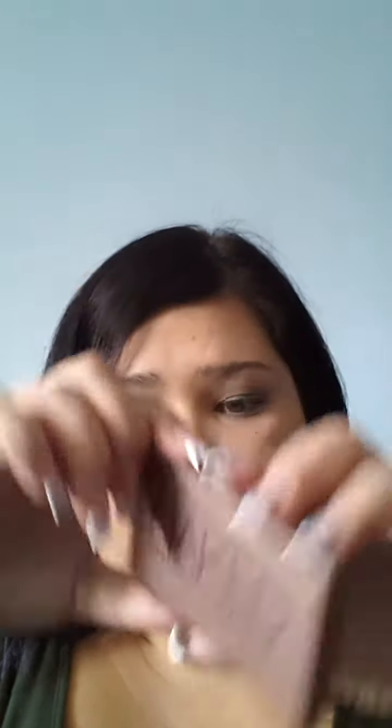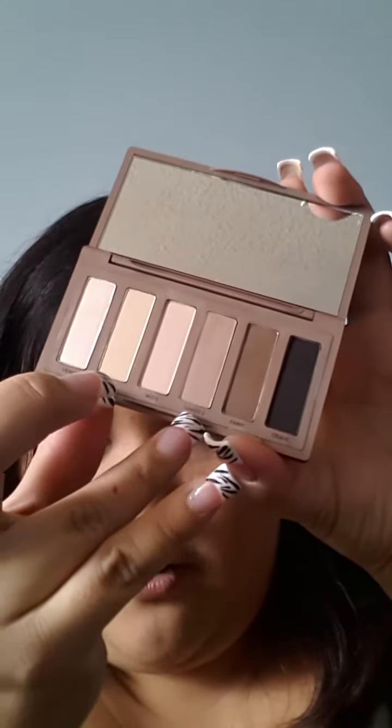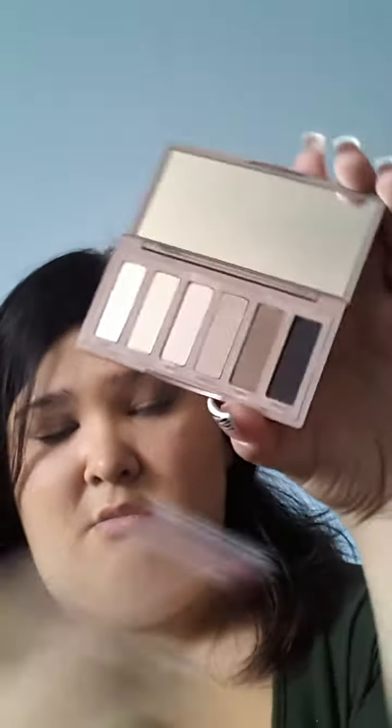I also got the Urban Decay Naked Basics Palette. This is my first Urban Decay palette — I'm actually wearing it today with Green Elf Eyeliner. I really love the Naked 2 color and Foxy. These two colors are really, really pretty. I haven't tried one of the darker shades yet — it's more like a black. If any of you have used this palette, please let me know which ones you like better. I've used Faint once or twice and I'm not a big fan of it.